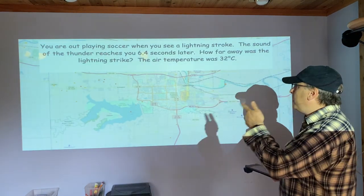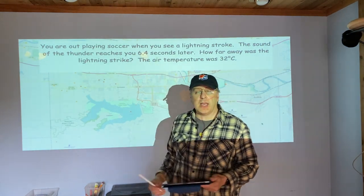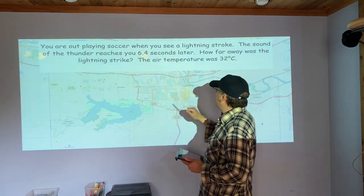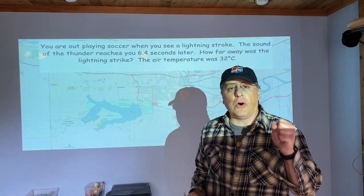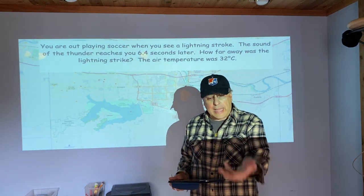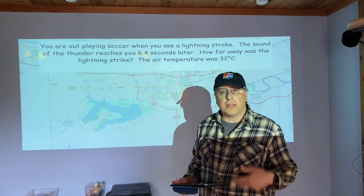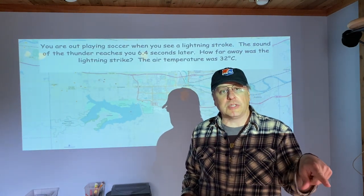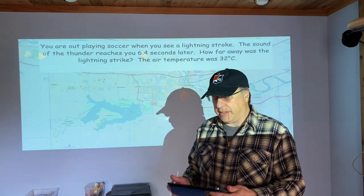The first problem is a lightning strike just like this one here. You're going to see the lightning strike, time how long it takes the sound to reach you — it's going to be 6.4 seconds — and the temperature is 32 degrees Celsius. Please show all your work. I'm grading on whether you can lay out your work in an easy-to-follow way: show the formulas, the numbers you plug in, and your final answer with units, boxed off. Credit is for the work and organization, not the final answer.